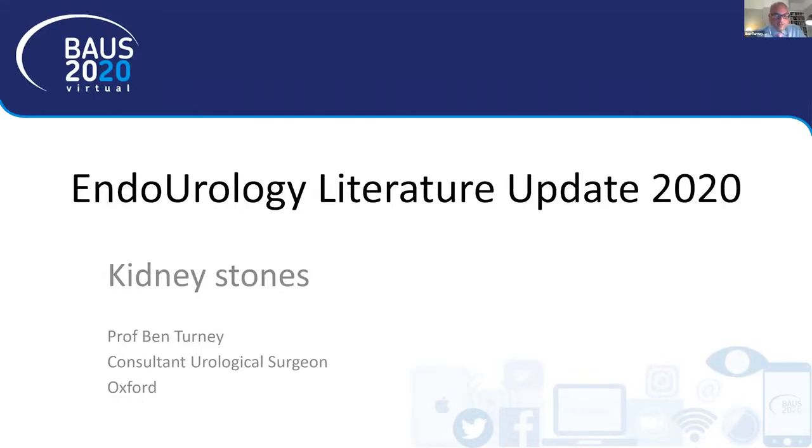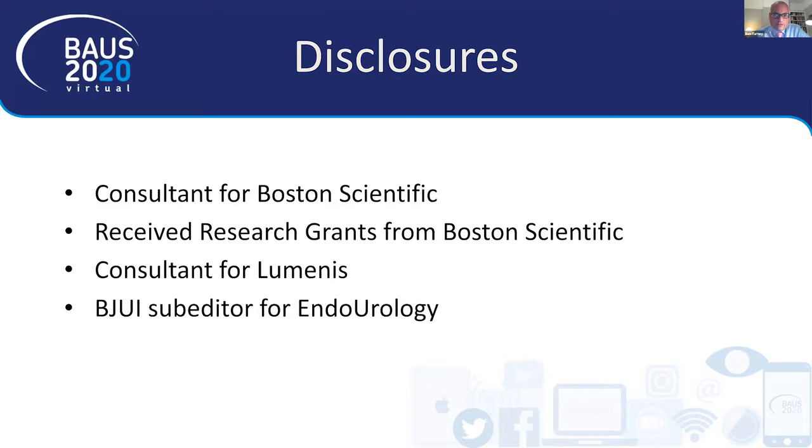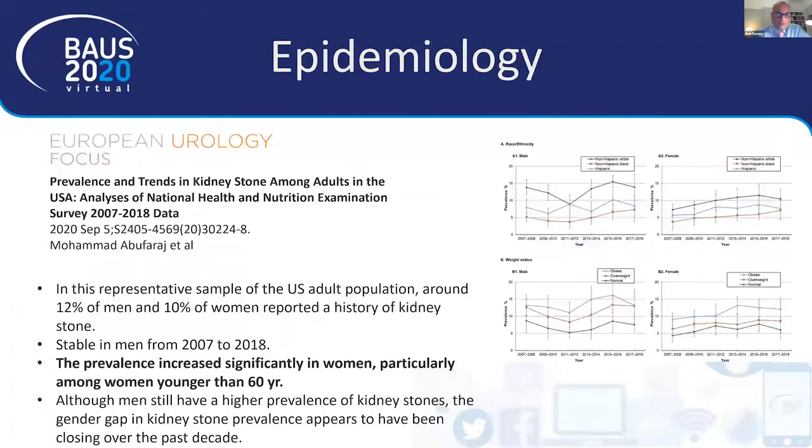Thank you for the opportunity to do the endourology literature update for 2020. I've looked through publications on stone surgery for the last year and summarised a few that caught my eye. I've divided these topics into various subheadings. The first grouping relates to the epidemiology of kidney stones, giving an update on trends in the number of stone patients presenting in the USA — always interesting to see how things are changing over time.